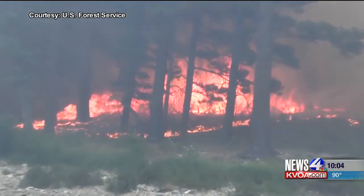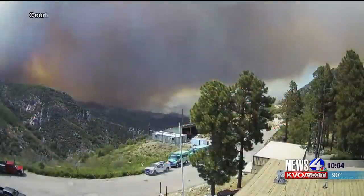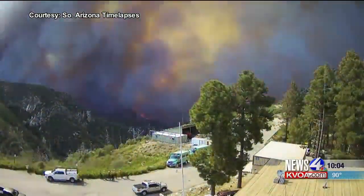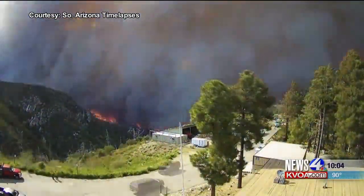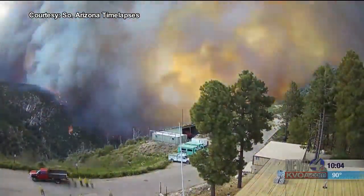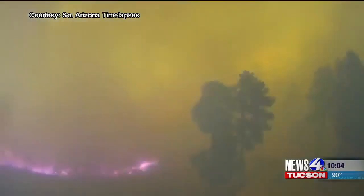Daniel Pearson departed his work on this fire when the Southwest Incident Management Team transitioned out Monday night. He said he was pleased with the team's work because they protected Summerhaven, they protected the observatory, and they lost no infrastructure or power lines. We've got you covered. I'm David Kelly, News 4 Tucson.